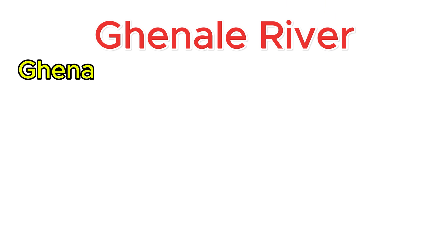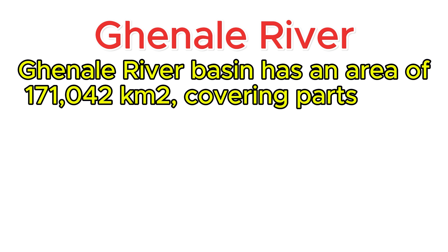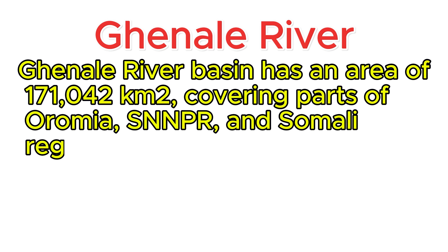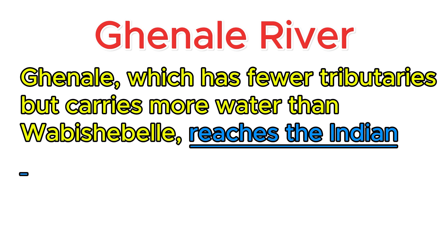Building on what we have just discussed, let's see each river separately. Ganale river basin has an area of 171,042 square kilometers, covering parts of Oromia, SNNPR, and the Somali region. Ganale, which has fewer tributaries but carries more water than Wabishabelle, reaches the Indian Ocean.